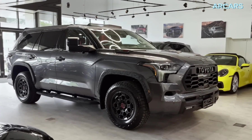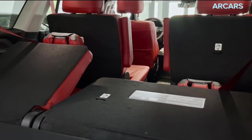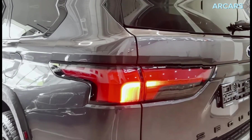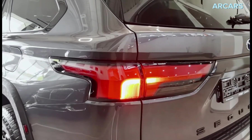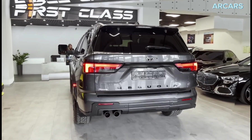Despite the potential updates, we don't expect to see the 2024 Toyota Sequoia TRD Pro before fall. On the other hand, the new gasoline version could make this SUV more affordable. At this point, the hybrid version starts at around $78,000.